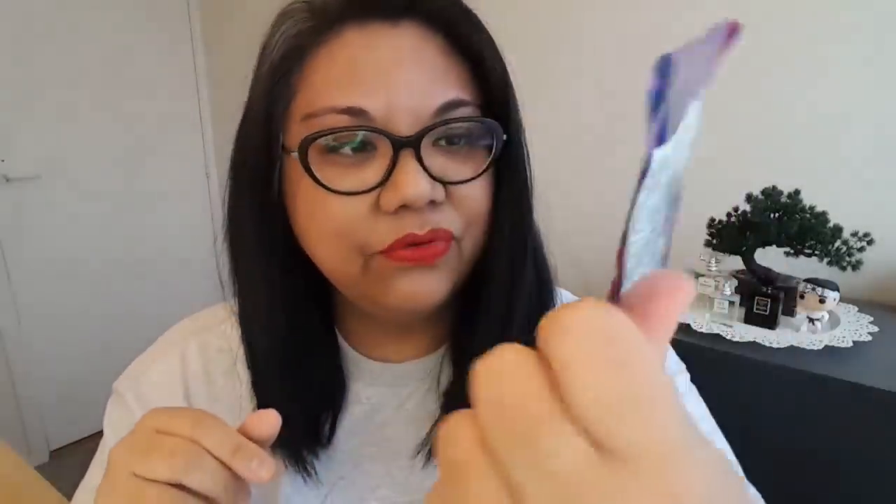Oh, they gave a free sheet mask — Origins Floral Fusion Violet Nourishing Sheet Mask. I'll give that a try. Then they gave some samples. We have Tom Ford Bitter Peach — I haven't tried this one yet. It's one of their newest releases but I haven't had a chance to try it yet, so I'm really excited about that. And Tom Ford Noir de Noir — not a new release but one that I want to rediscover.